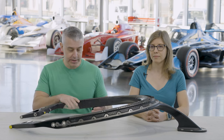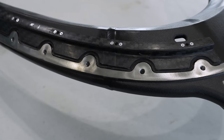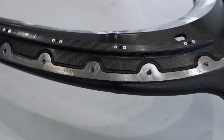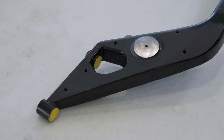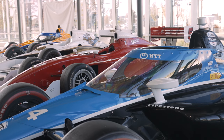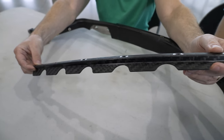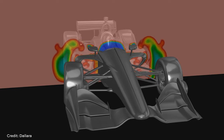IndyCar recognized this was a big deal and moved quickly on getting the component developed. The top frame AeroScreen project had a very short gestation — it started in May of 2019 and was on track at Indianapolis in October 2019. They contracted Red Bull Advanced Technologies as the main design contractor for the top frame, the AeroScreen, and the composite structure added to the monocoque.